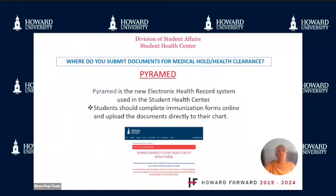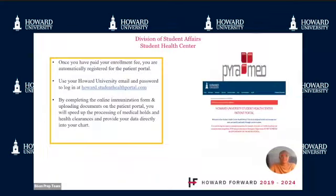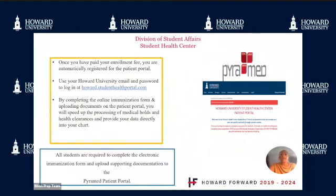Please submit documents for medical hold and health clearance to Pyramid. Pyramid is the new electronic health record system used in the Student Health Center. Students should complete immunization forms online and upload documents directly to their chart. All students are urged to complete the electronic immunization form and upload supporting documentation to the Pyramid patient portal. Once you have paid your enrollment fee, you are automatically registered. Use your Howard University email and password to log in at howard.studenthealthportal.com. Completing the online immunization form and uploading documents will speed up the processing of medical holds and health clearances.